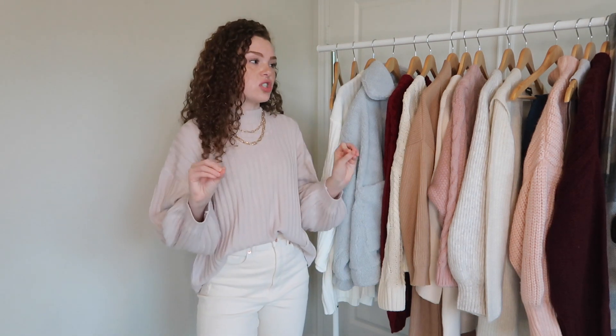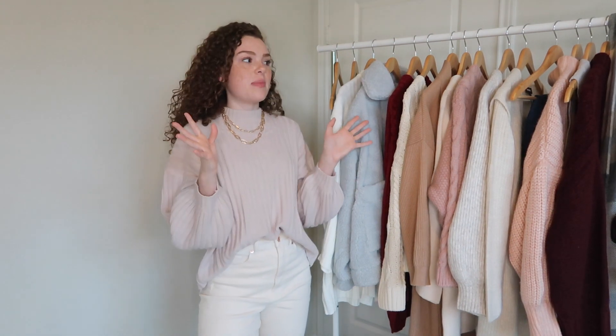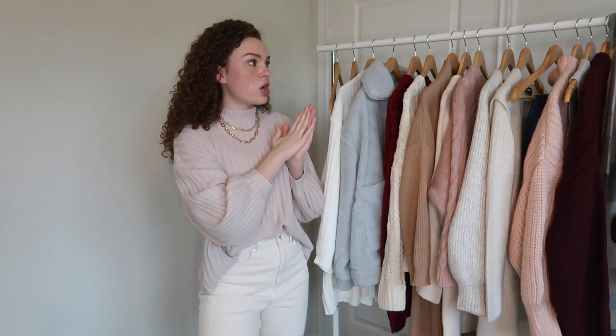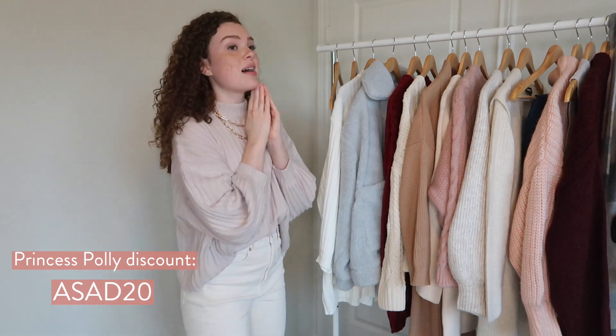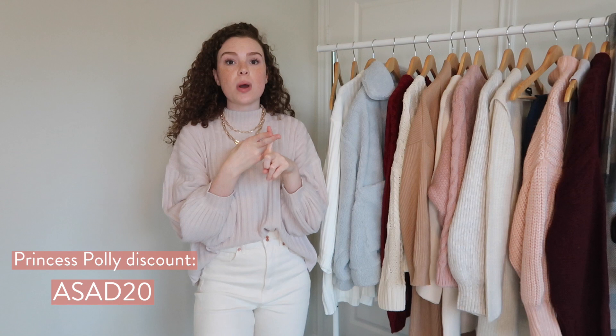Hey guys, welcome back to my channel! I have a huge fall try-on haul to share with you today. I've been ordering quite a few things because there have been so many sales going on, and I wanted to combine everything into one video. I have pieces from Princess Polly, Amazon, Abercrombie, Mango, and Express — and Princess Polly is actually sponsoring this video, which I'm very excited about. I got some adorable pieces, some loungewear, and some sweaters.